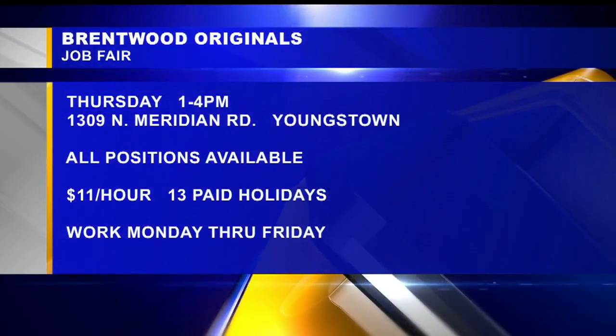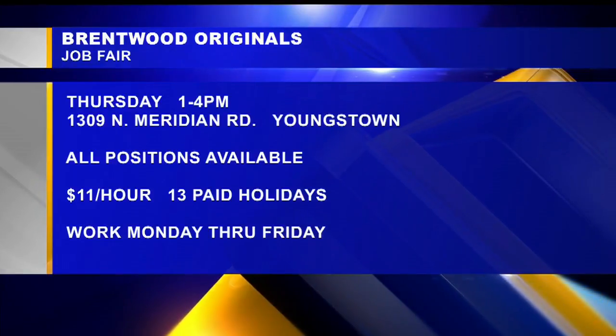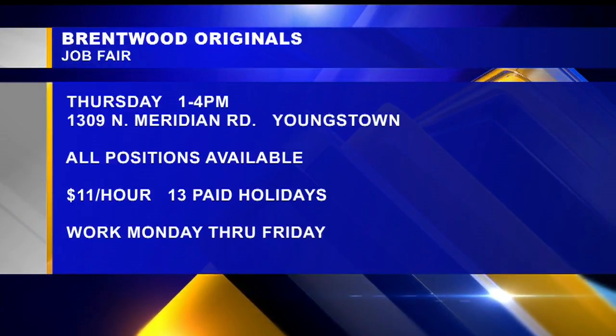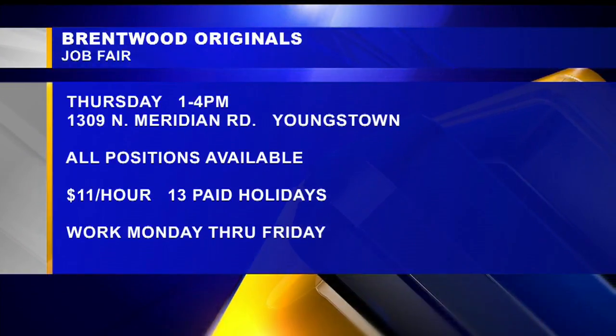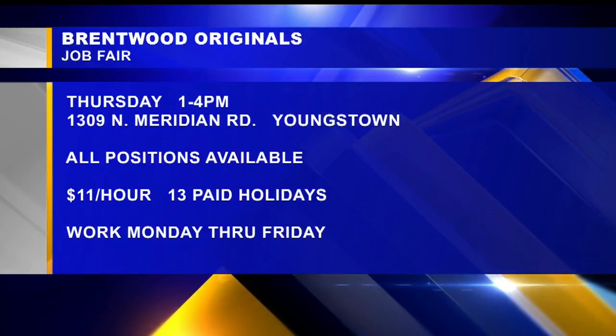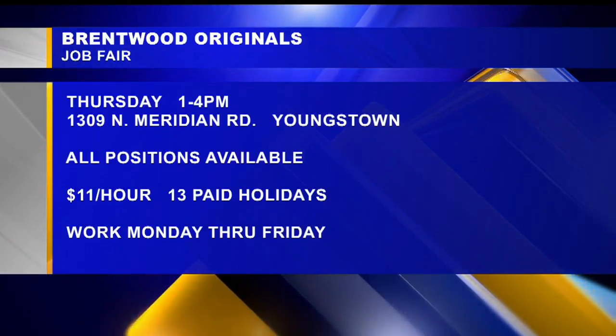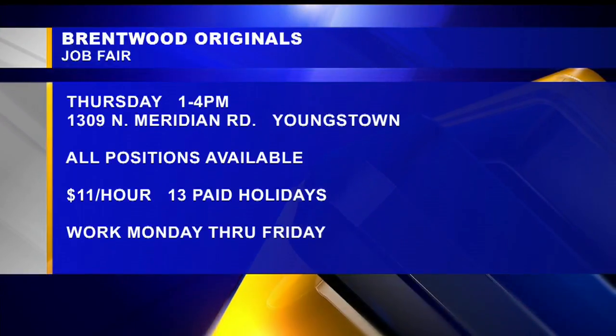Here's your opportunity. Brentwood is hosting a job fair Thursday from 1 to 4 o'clock. Brentwood is located at 1309 North Meridian Road in Youngstown, and it has openings for every position. Pay is around $11 an hour, you work Monday through Friday, and get paid holidays and other benefits. You can find all this information listed at WKBN.com — click Jobs Now in the search box.